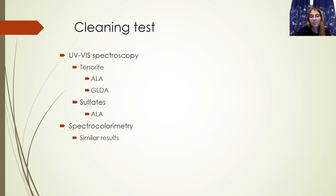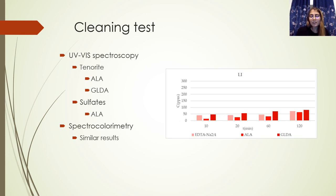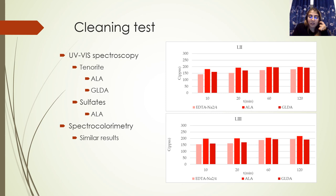The results of both UV-Vis spectroscopy and spectrocolorimetry gave similar results. In particular, for the first typology of plates characterized by a tenorite patina, alanine is the chelator that preserves the patina while GLDA is the chelator that better removes tenorite, while EDTA is an intermediate between alanine and GLDA. For the second and third typology of plates characterized by sulfate patinas, alanine is the chelator that better removes this typology of non-noble patina.